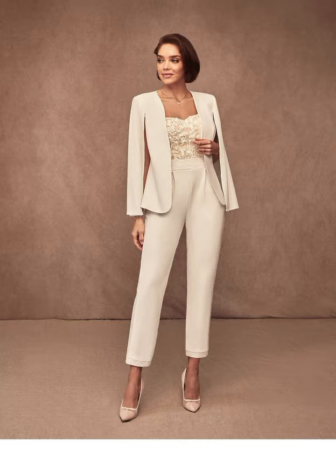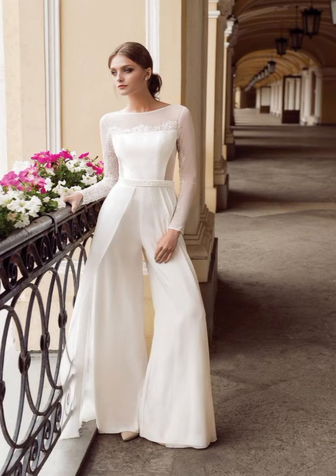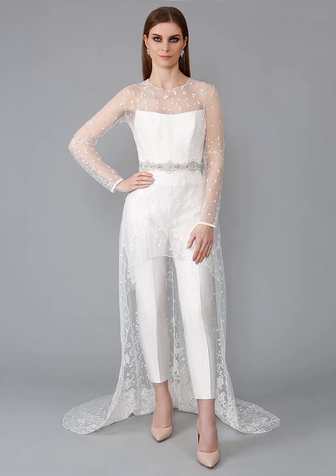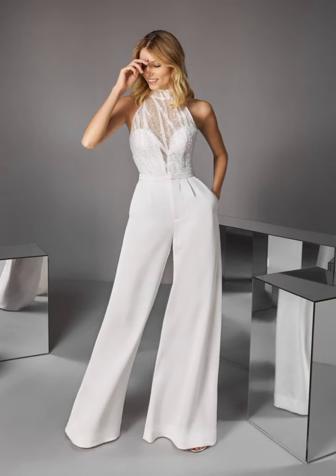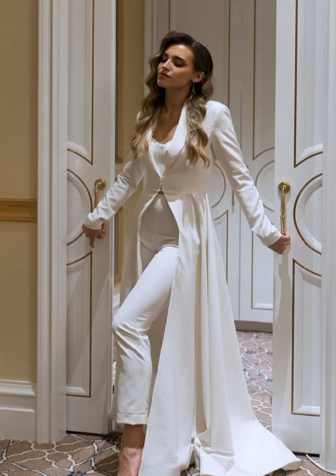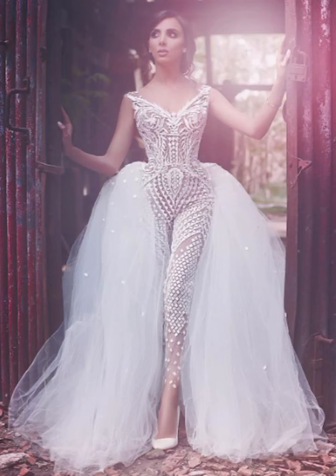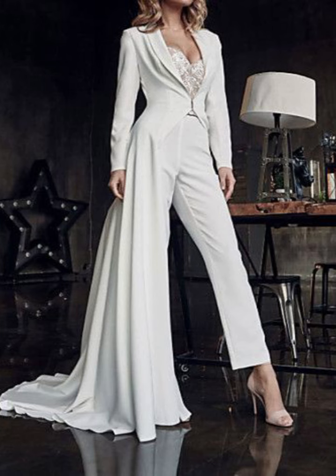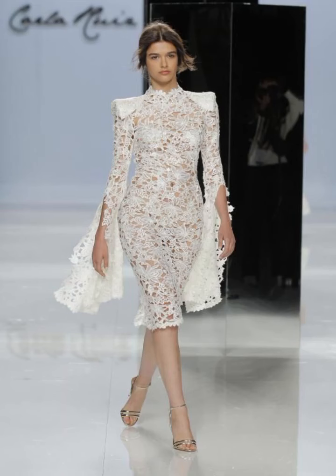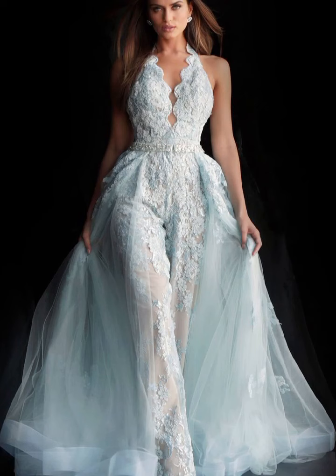When it comes to fabric, there are a few options you can choose from. Satin and silk are some of the most popular fabrics used for wedding dresses. You can also opt for a light, airy fabric such as organza for a more relaxed and airy look.